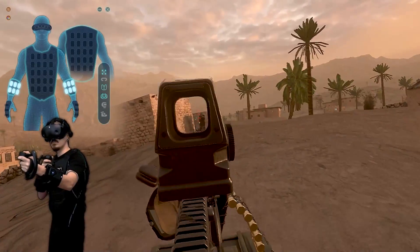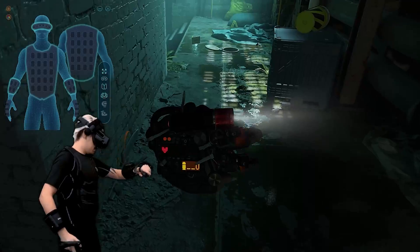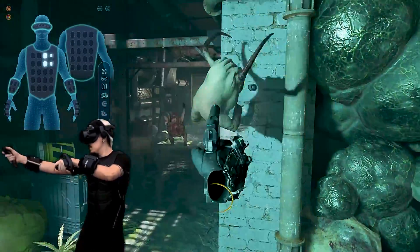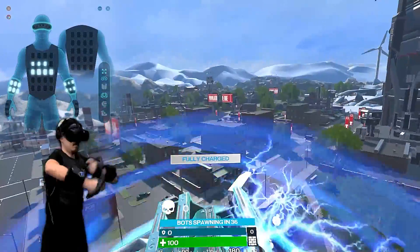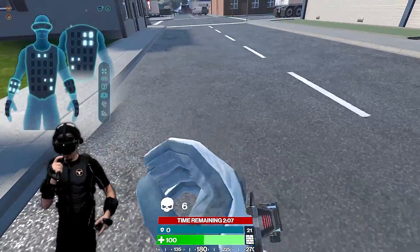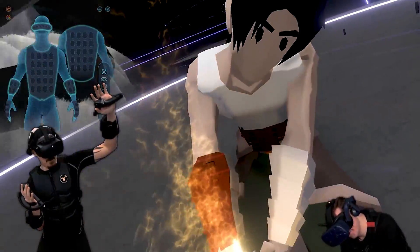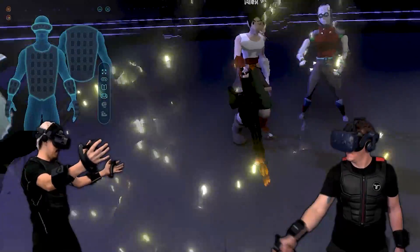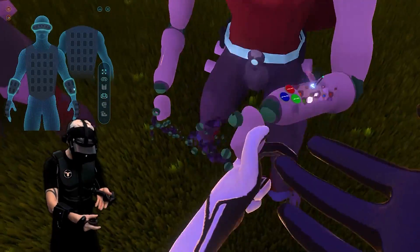Feel when and where you get shot and react immediately. Powerful gun recoils and rapid heartbeats will make you feel as if you are in the middle of the action. You can feel the raindrops, wind, electric shocks, and even the energy filling through your body. Most importantly, it changes how we interact with each other on social platforms. Touch people.